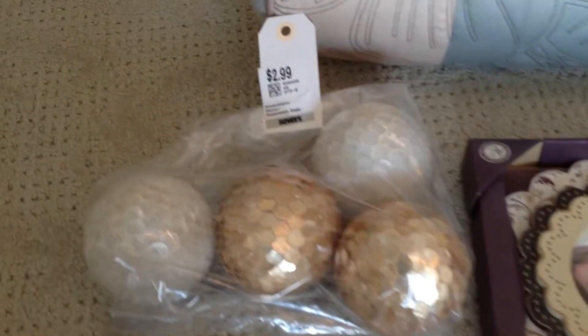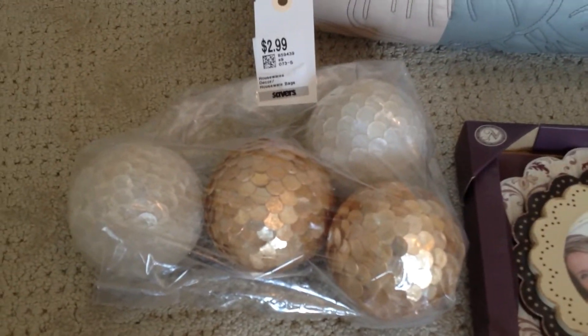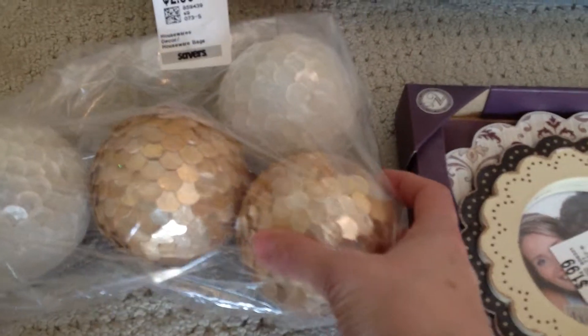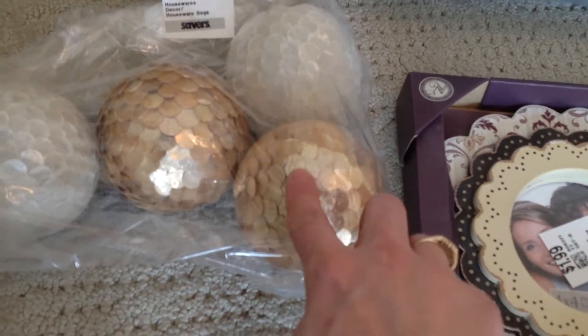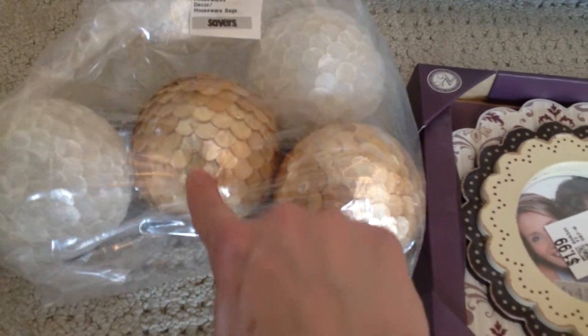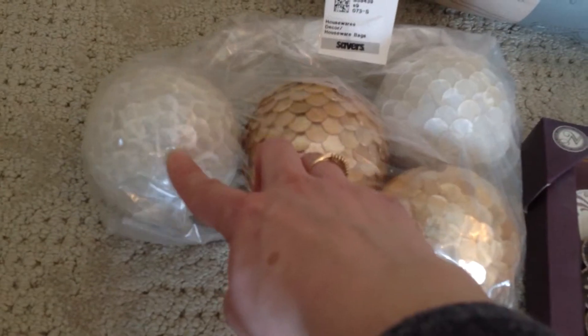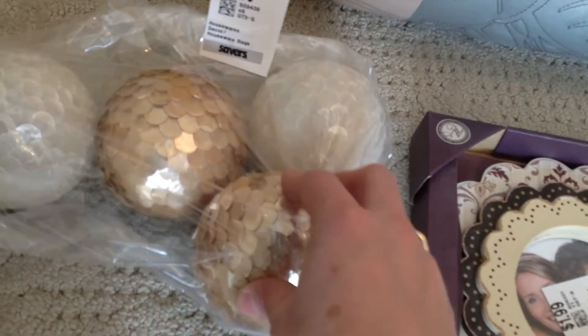This bag over here has decorative balls. You can put them in vases or in bowls and this was $2.99 for all four — I thought that was a really great deal. There are two that are like a metallic-y color, kind of like a light gold peach, and then this is more of a mother of pearl white. Those are really, really cool.